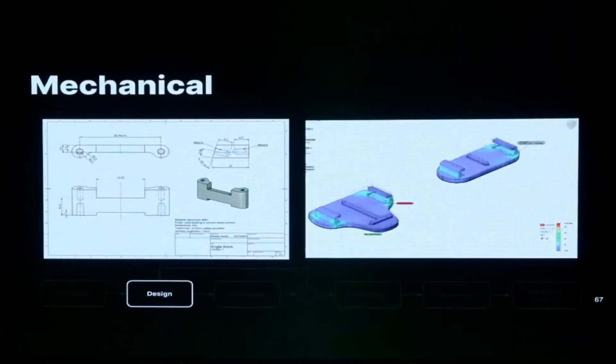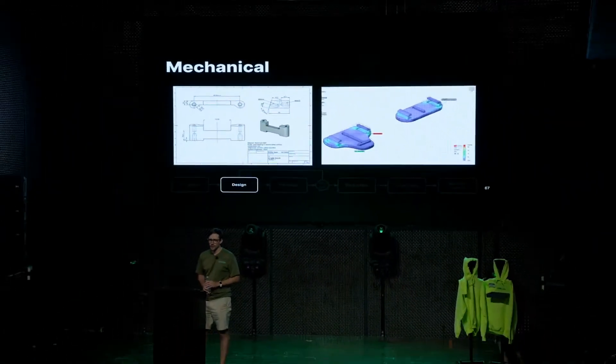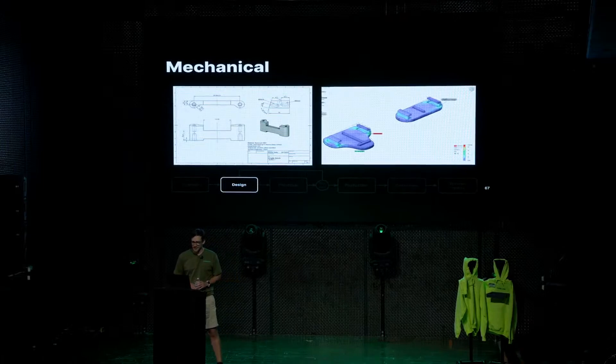Besides electrical designs, we also have the mechanical designs — the injection-molded case, holders for GPS antennas, for the road-facing cameras, and the mounting plates. We generate machine drawings that we send off to manufacturers and do some simulation tests to make sure everything stays within the limits we want.